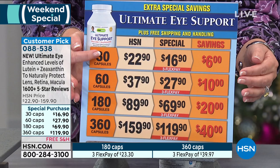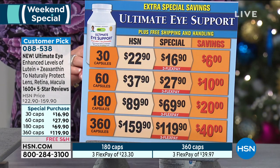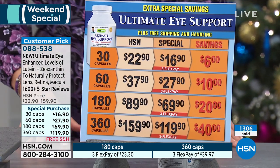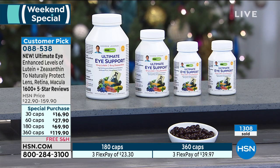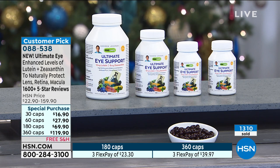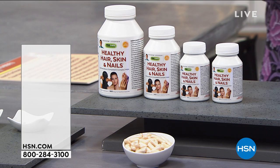You choose the size — whether you want the 30, the 60, the 180, or the 360. We do have extra special savings for you this visit, so by all means take advantage of it. We're already into the second hour — time is flying this afternoon. We're so glad you found us. Settle in and relax. This is a beautiful anniversary visit with Andrew.